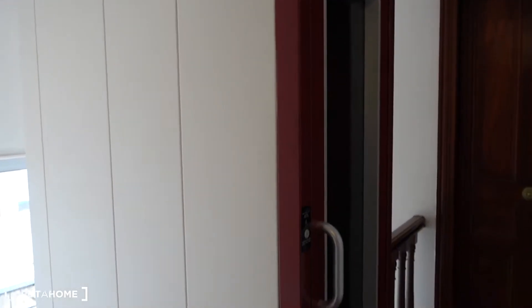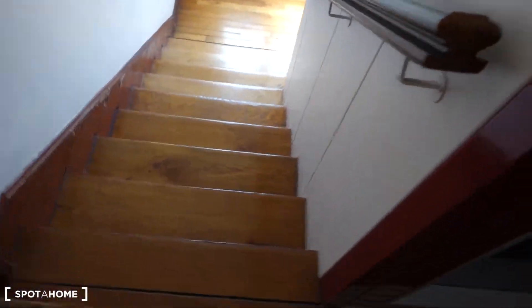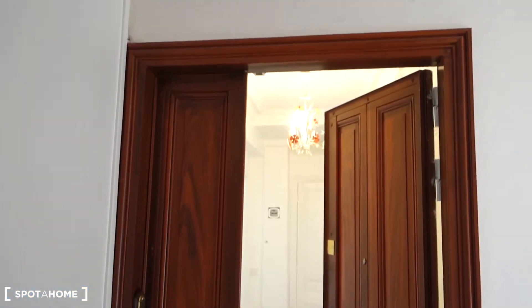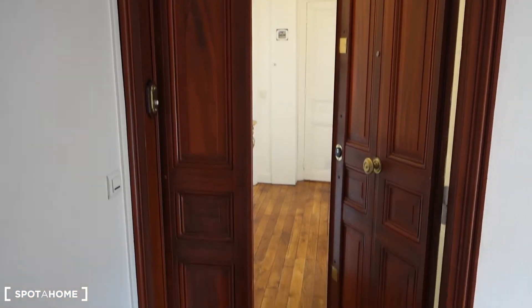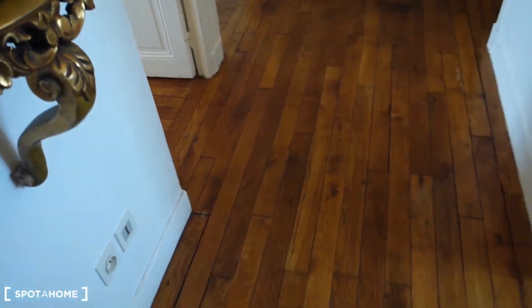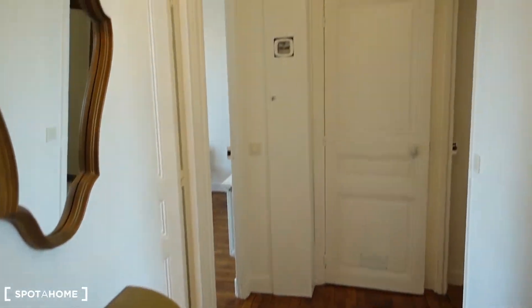We are on the sixth floor. Here's the elevator and the staircase. When we go out from the elevator, we simply turn to the right and there's only one door. The door is well secured and this is the entrance to the apartment. We are in a corridor that gives us access absolutely everywhere.